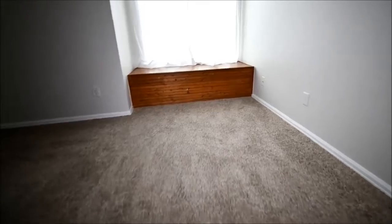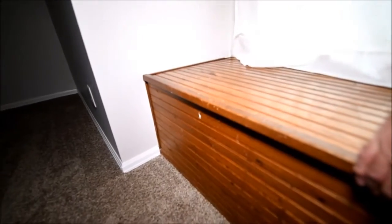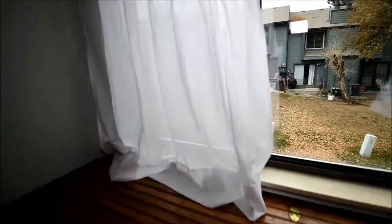The carpet in here looks to be in really good shape or new. They put a little window seat here and it opens. So if you want a little more floor space you can take that out.